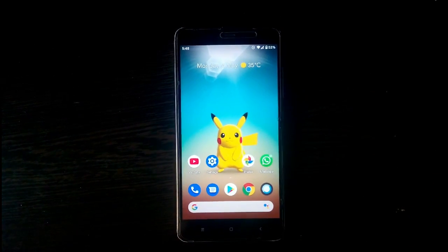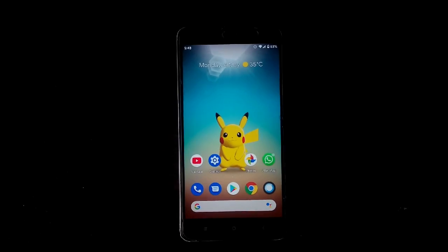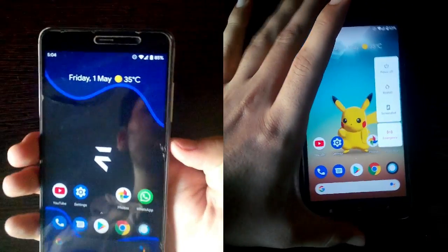Hello guys, welcome back to my channel. In today's video we are going to do a speed test between the Evolution X ROM and the Pixel Experience ROM. So let's begin.